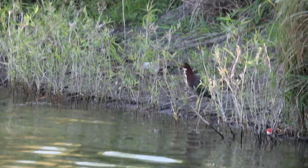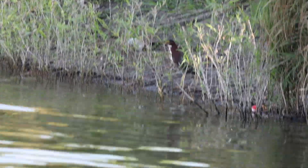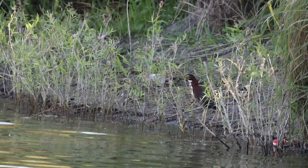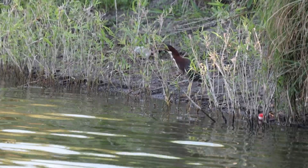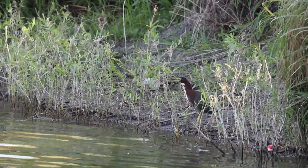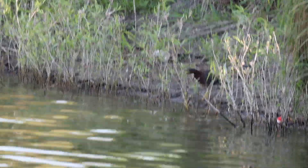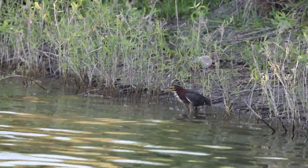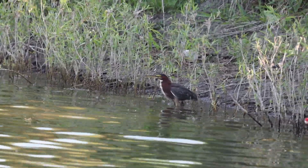There's a little heron right there, and he's just standing there. Oh, something's going on — he's ready to strike. Maybe some kind of fish is close. There he is! Oh yeah — got the fish! This is beautiful. That was fantastic, fantastic!